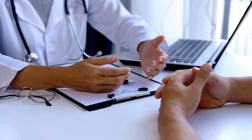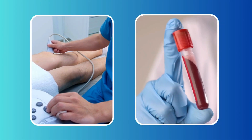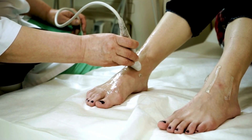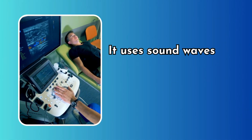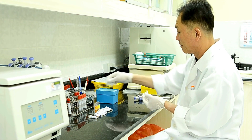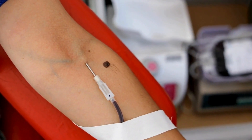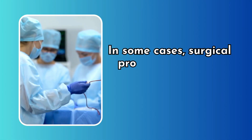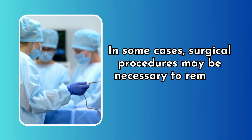If you suspect you have a blood clot or are at risk, it's vital to seek medical attention. Your healthcare provider can diagnose a clot through various tests such as ultrasound and blood tests. Ultrasound is now a common and painless way to detect blood clots — it uses sound waves to create images of the clot with no radiation involved. The good news is that blood clots are treatable. Treatment often involves blood-thinning medications to prevent the clot from growing or traveling, and in some cases, surgical procedures may be necessary to remove the clot.